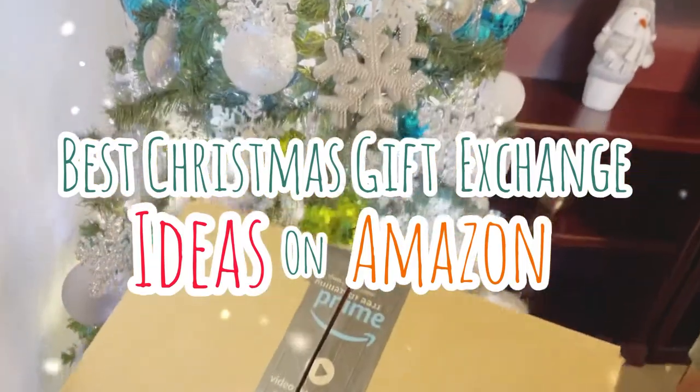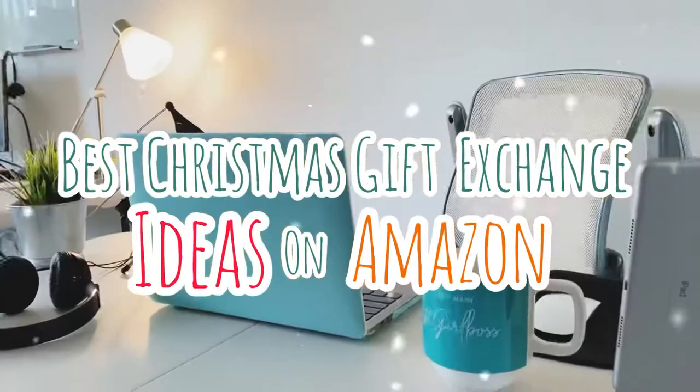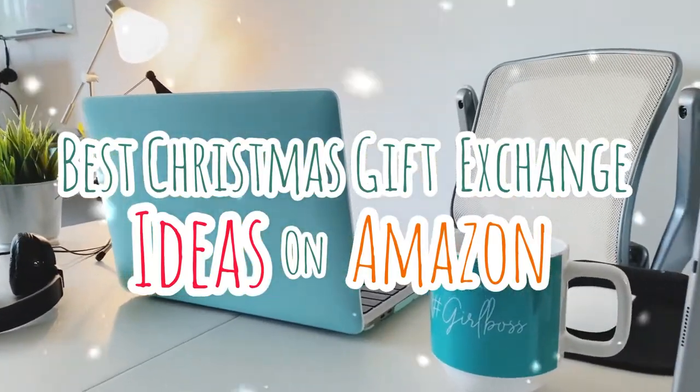Like what you see? You can find most of the links down below, and also don't forget to check out my 60-plus Amazon favorites haul.